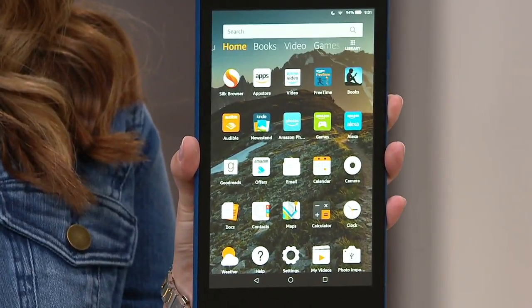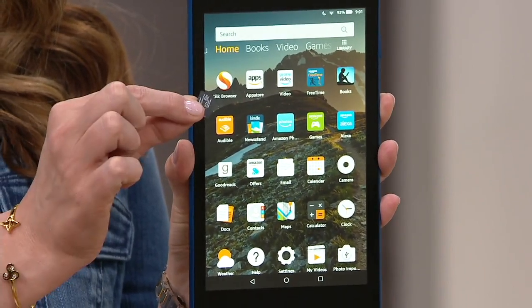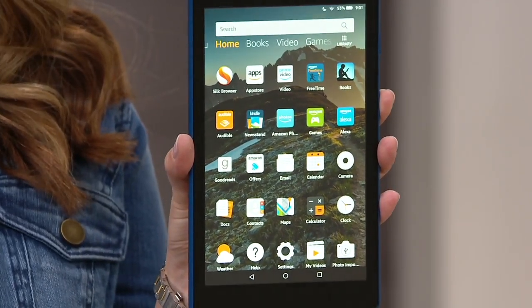This is the Amazon Fire 8-inch 16-gig tablet with the 32-gigabyte SD card and voucher.